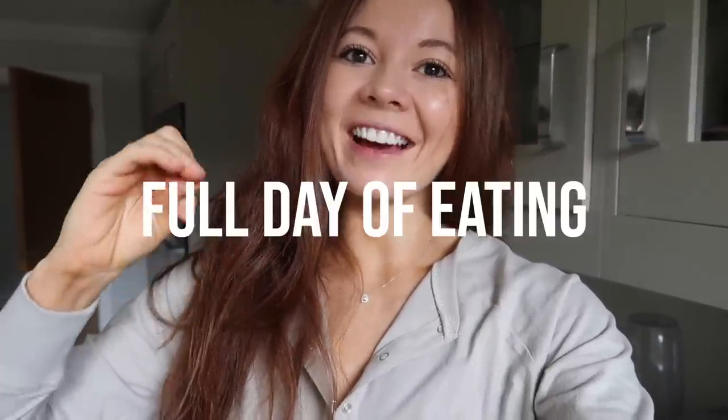What's up you guys, welcome back to my channel, welcome back to another video. Today is going to be a full day of eating — a 'what I eat in a day' — and I can't wait. These are literally my favorite videos to make and you guys always love to watch them, so I'm excited, it's gonna be good.